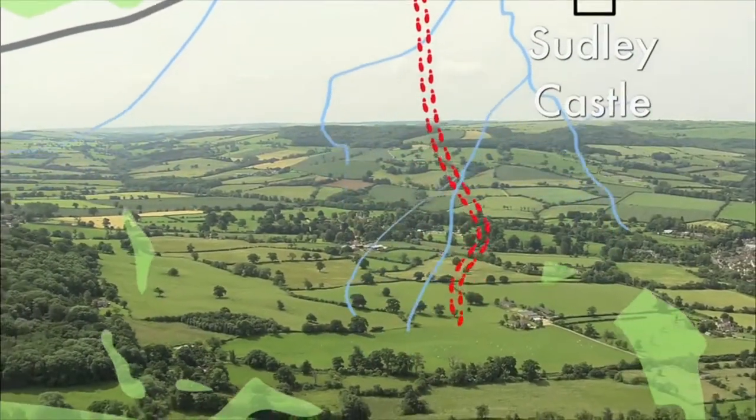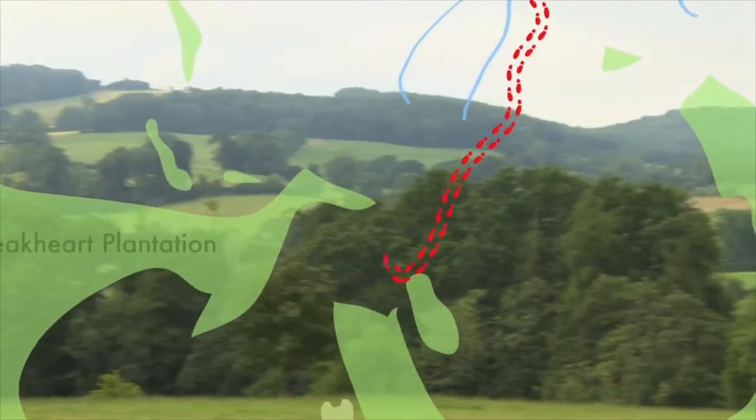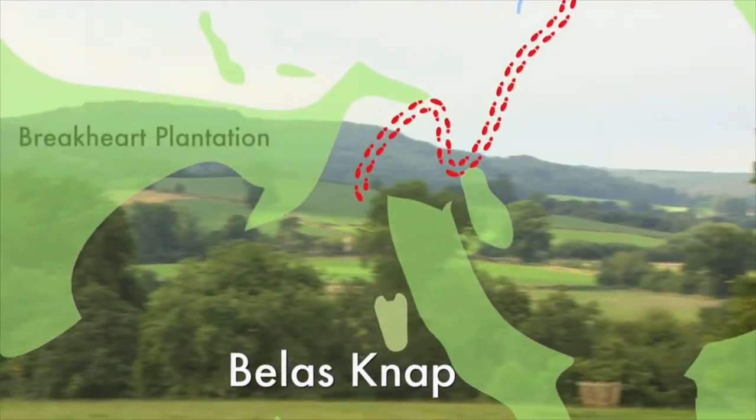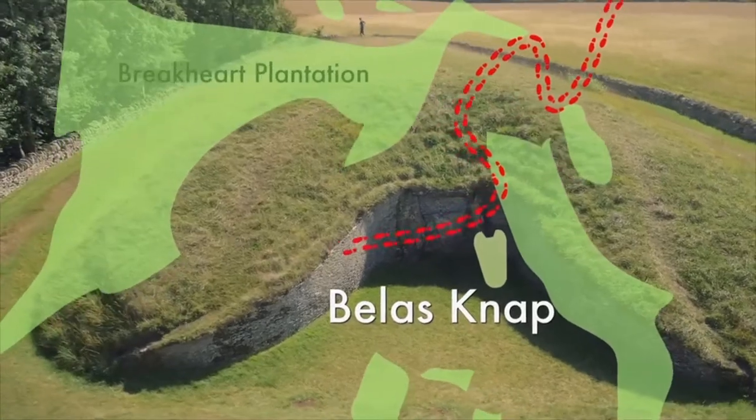A gentle ascent over fields and farmland opens up the full glory of the hills, taking us to the most important ancient monument in these parts: Belas Knap, the mysterious Stone Age burial chamber.